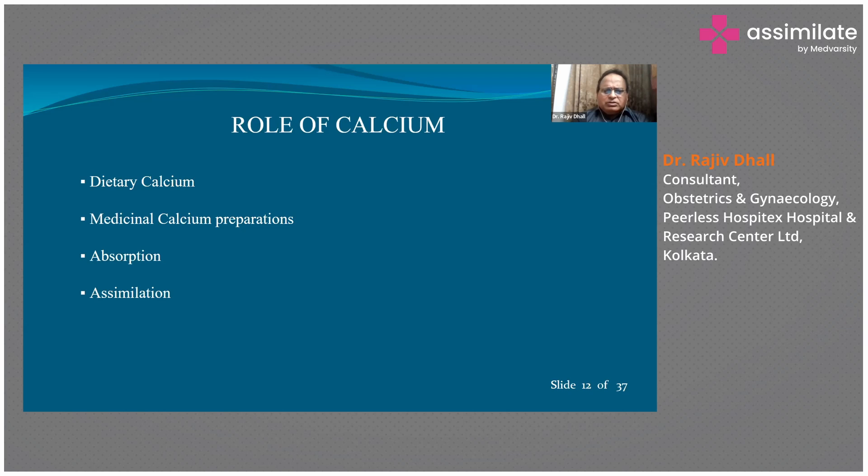Some people have had surgeries on the intestinal tract — such as resection with anastomosis — which causes difficulty in absorption. Inflammatory bowel disease and celiac disease also cause difficulty in absorption. People who have such problems have difficulty with proper calcium absorption. After absorption, the calcium must also be assimilated properly so it goes to the right organ. For proper bone metabolism you also need phosphates and vitamin D.